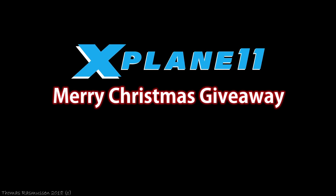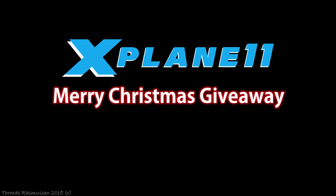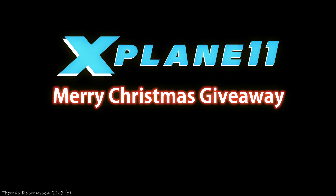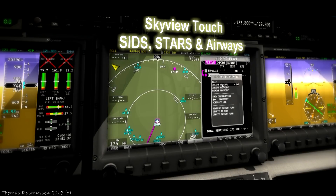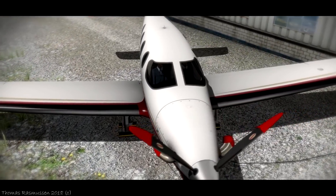Hello folks and welcome to this X-Plane 11 Christmas giveaway video. First of all, thank you to all of you for all your support here on YouTube throughout this year and the last couple of years. You're absolutely awesome. I hope that everyone is soon prepared for Christmas and that you're having a great Christmas time.